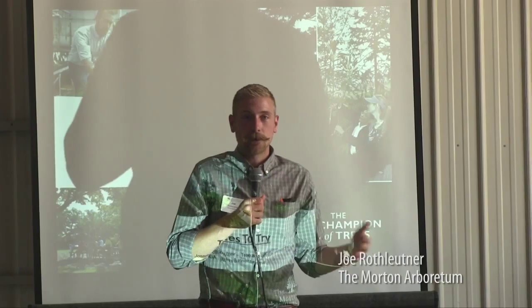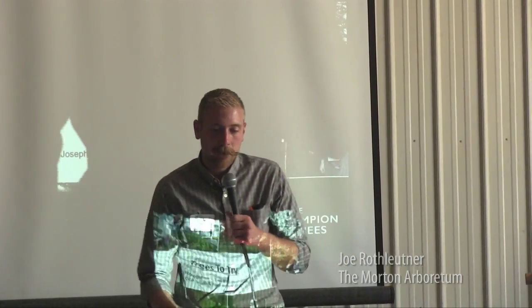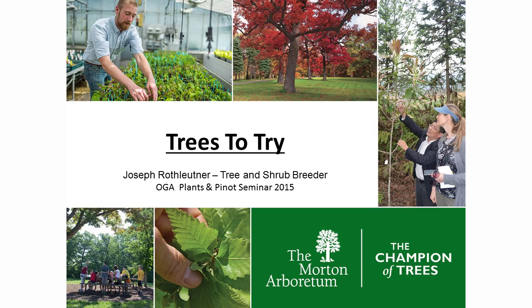I'm Joe Rothlutner. I am the tree and shrub breeder at the Morton Arboretum, and I'm giving a talk on trees to try — things that might be obscure or newer to our nurseries and landscapes as we're looking for diversity.